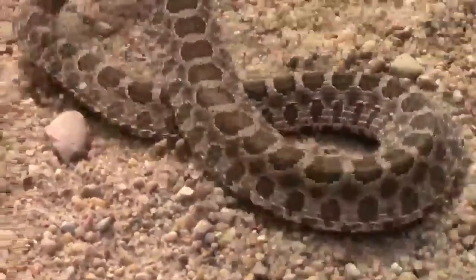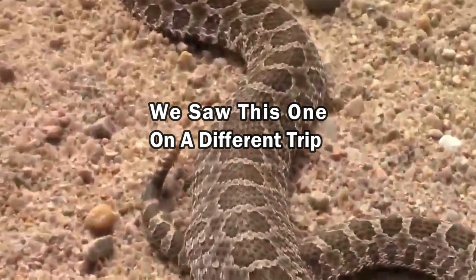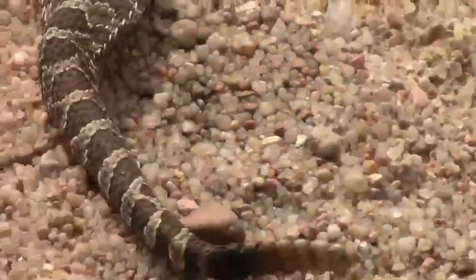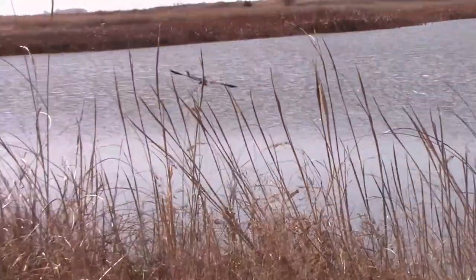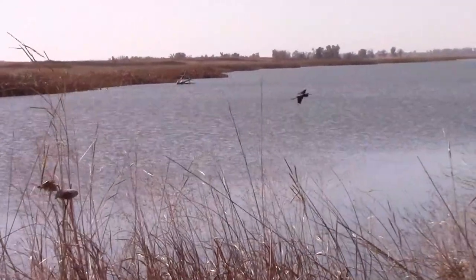Along with the harmless snakes, there are also rattlesnakes in the area, so keep that in mind if you're ever visiting during nice weather. Great blue herons don't migrate, so they can be seen here any time of the year.